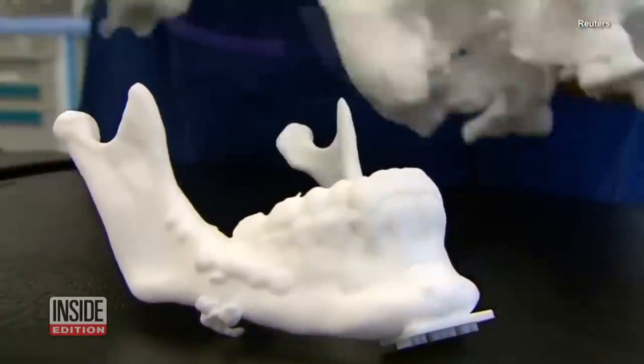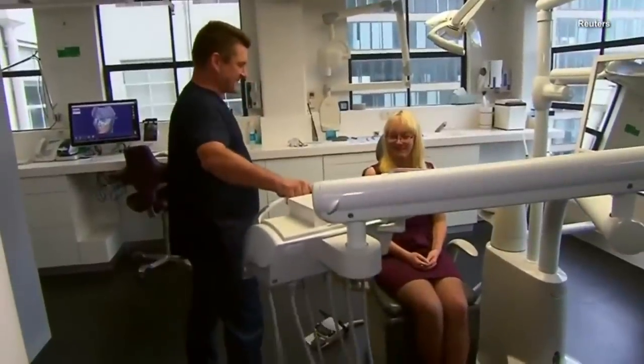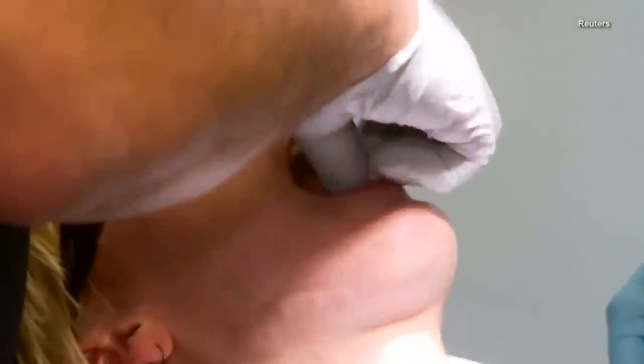The procedure costs about 30,000 Australian dollars, or just under 22,000 dollars here in the U.S. The first thing Anelia will do with her new teeth? Bite into a juicy burger.